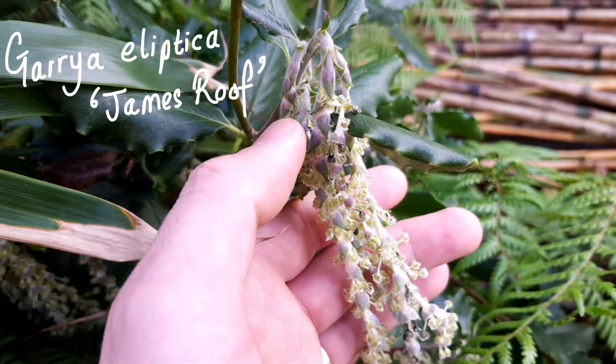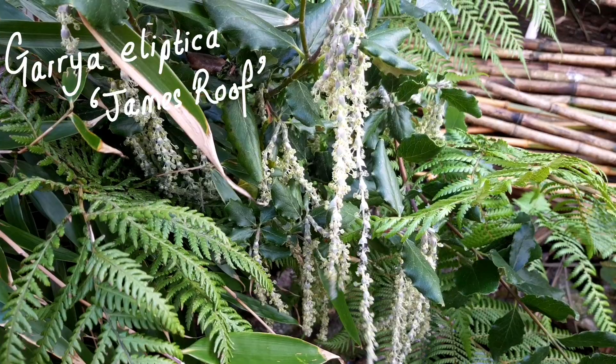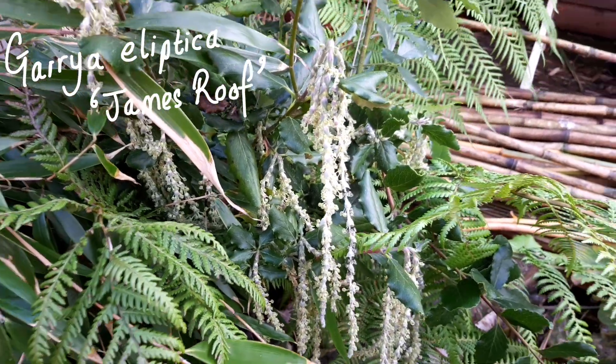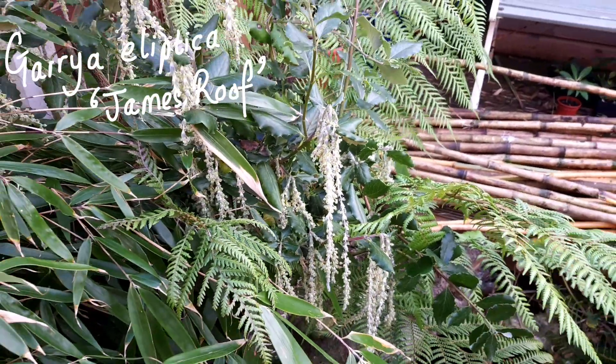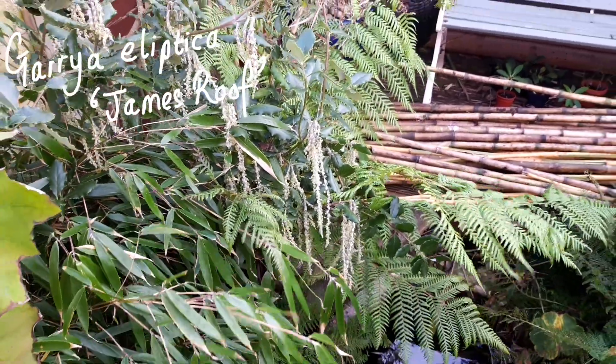And the Garrya elliptica James Roof, or the tassel tree, that I planted for winter interest is doing its thing. But it's been absolutely swamped by the tree fern and the neighbouring bamboo, so there's some work to be done in this area to keep it looking better for next winter.